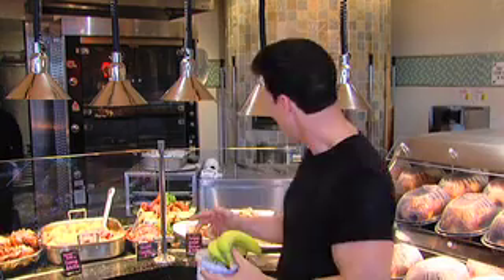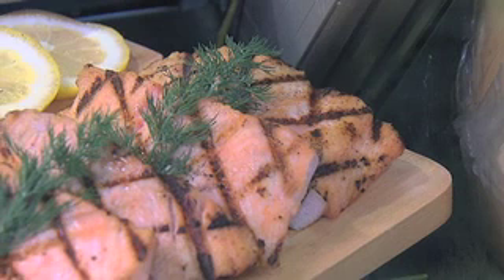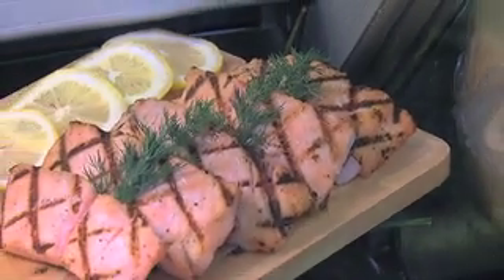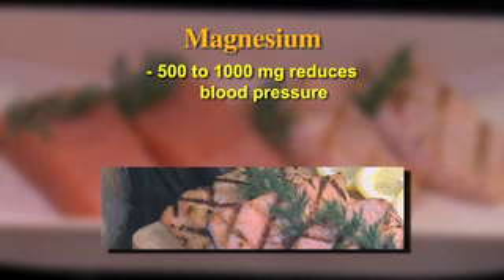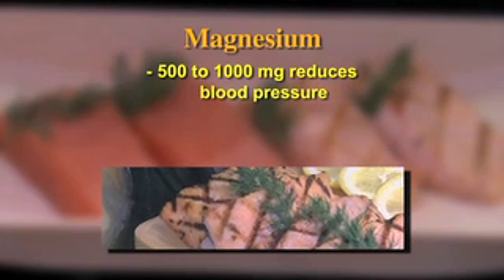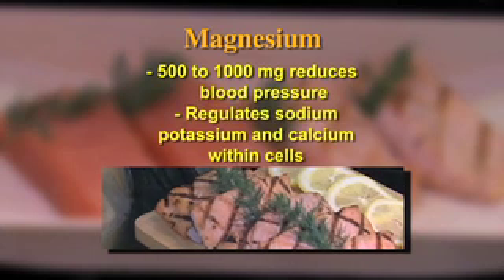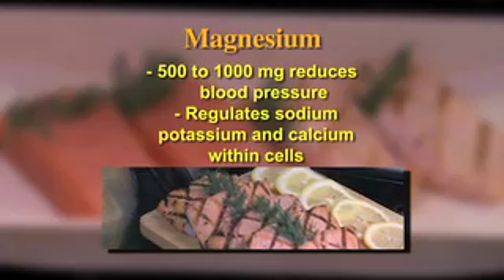The second food that you need to put into your diet to lower high blood pressure is fish. Halibut and salmon have great sources of magnesium. Magnesium is a mineral that promotes lower blood pressure. Studies have shown that a diet intake of 500 to 1,000 milligrams a day of magnesium is linked to a reduced blood pressure. Magnesium also regulates the levels of sodium, potassium, and calcium within the cells.